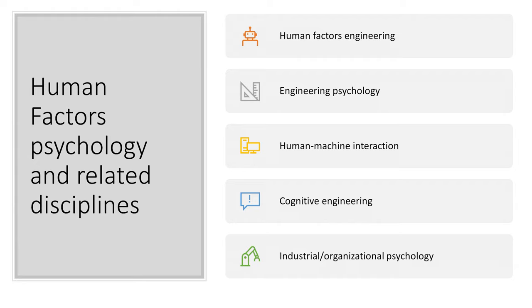The main disciplines of human factors are human factors engineering, engineering psychology, human-machine interaction, cognitive engineering, and industrial organization and psychology.